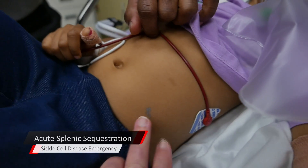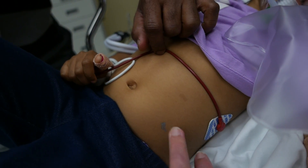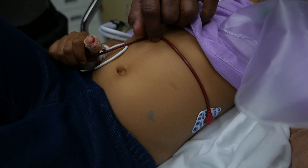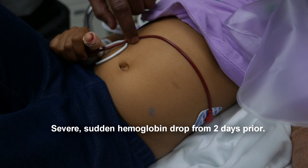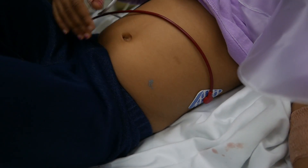So we've got a splenic sequestration. There's the tip of the spleen up here, and there's the tip of the rib cage, so it's about basically five centimeters or three finger-breadths down. Her hemoglobin has dropped from about 9.6 down to 2.5, so it's a sickle cell crisis.